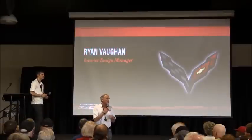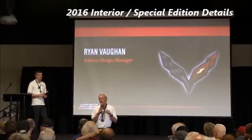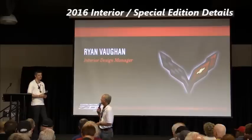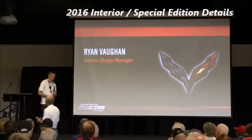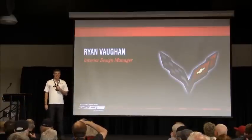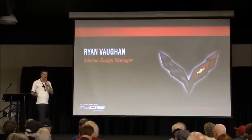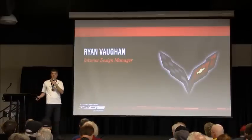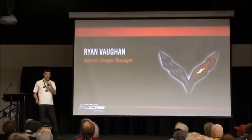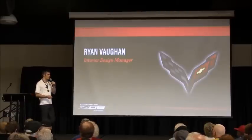No single individual has more to do with the upgrade of the interior of the 7th generation car than Brian Vaughan. They've already taken you through an overview of what's going on for model year 16. I'm going to go into some of the details of what's going on with the car from an appearance point of view.